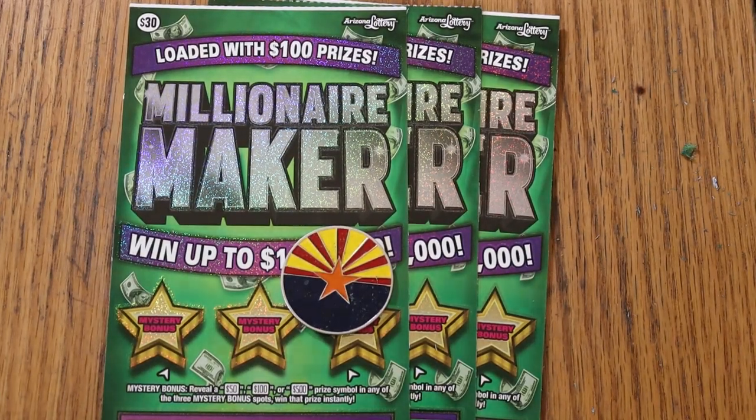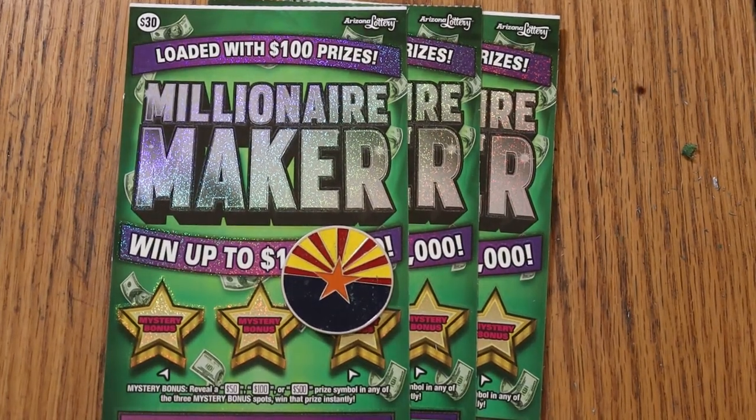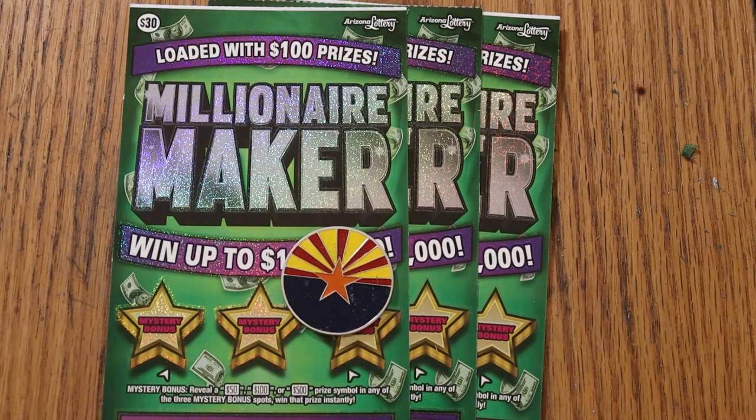What's up, YouTube? AZ Scratchers here, and welcome to another little Scratchin' session. Today we are working with the oldest of the big boys — Arizona Lottery's $30 Millionaire Maker. I don't know why I said California; I never do California tickets. Must have been a little LV influence in my head there. Those of you who know LV, know.